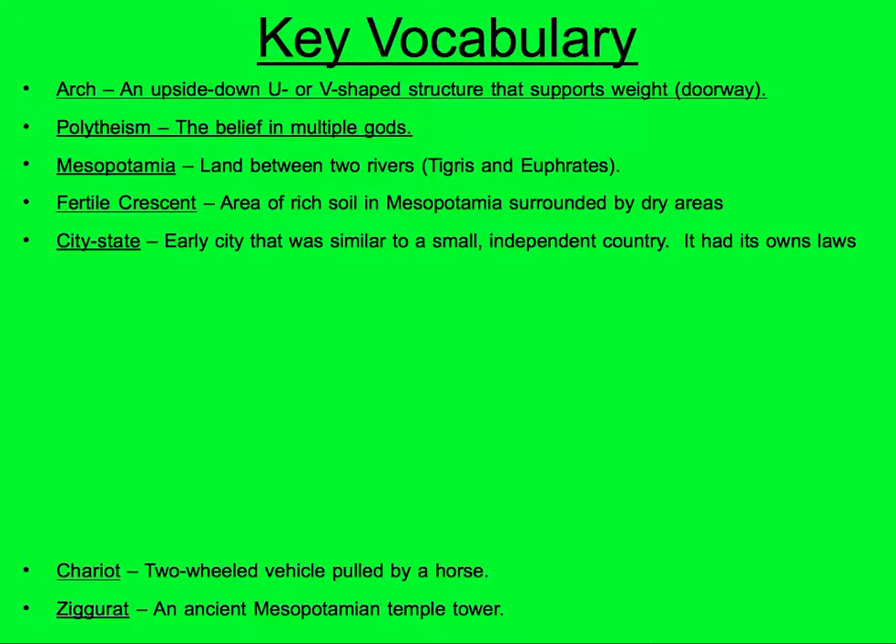City-state: an early city that was similar to a small independent country. It had its own laws and its own government. Many of the city-states of Mesopotamia were very independent, and we're going to learn more about them later on.